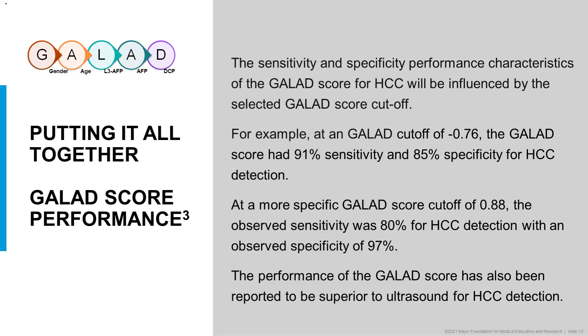There are different potential GALAD cutoffs resulting in different sensitivities and specificities. One commonly used GALAD cutoff of minus 0.76 had a 91% sensitivity and an 85% specificity for HCC detection — better than individual markers and the combination without gender and age. If you want a more specific GALAD score at 0.88, the observed sensitivity drops to 80% but specificity goes up to 97%. Some studies have also shown that the performance of the GALAD score is superior to ultrasound for HCC detection.